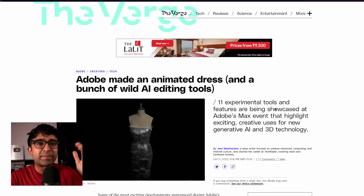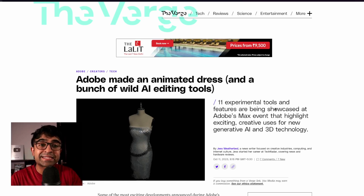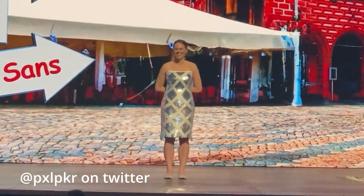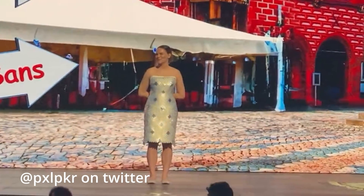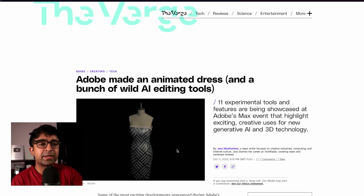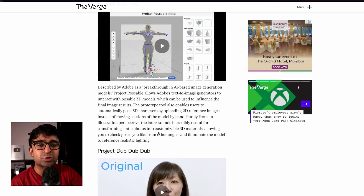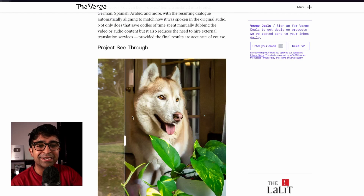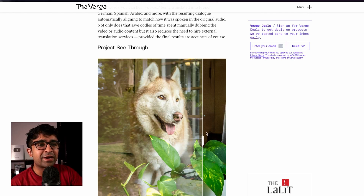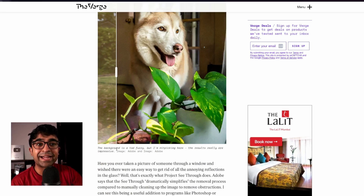Adobe Max event is one of the biggest design events of the year. This year, they actually introduced a dress that uses 3D technology, light, etc. to create a dress that can change its design pattern and shape, which I think is exceptionally cool. This Verge article summarizes everything we saw at the event with some actual videos and actionable elements, like removing a window tint from a photo — which seems very difficult even for the best Photoshop users, but this is actually something AI will do in the future.